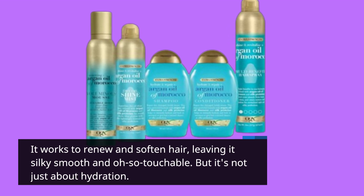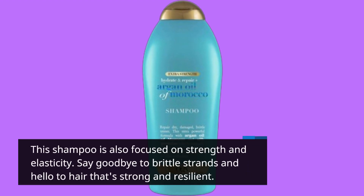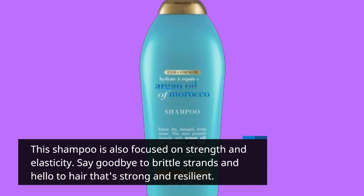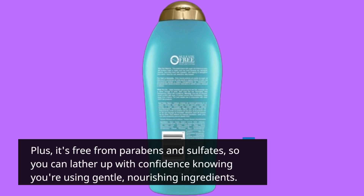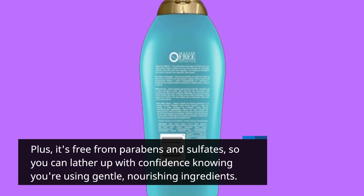But it's not just about hydration. This shampoo is also focused on strength and elasticity. Say goodbye to brittle strands and hello to hair that's strong and resilient. Plus, it's free from parabens and sulfates, so you can lather up with confidence knowing you're using gentle, nourishing ingredients.